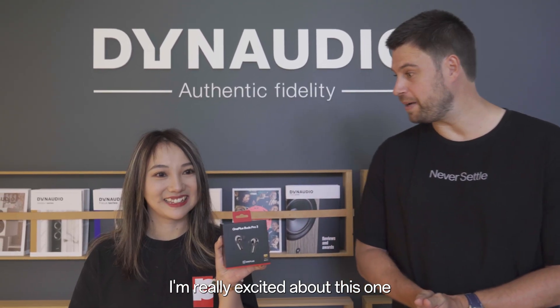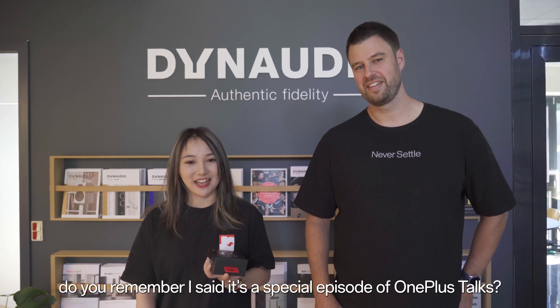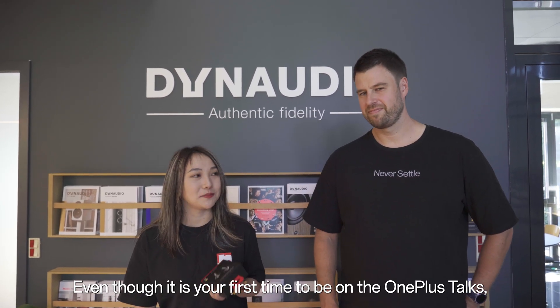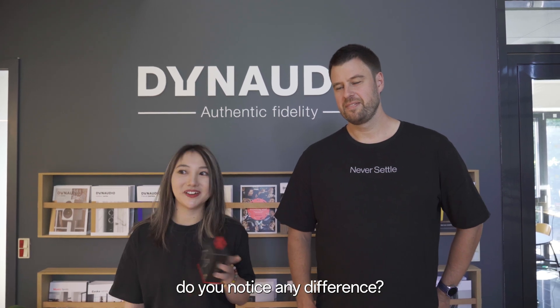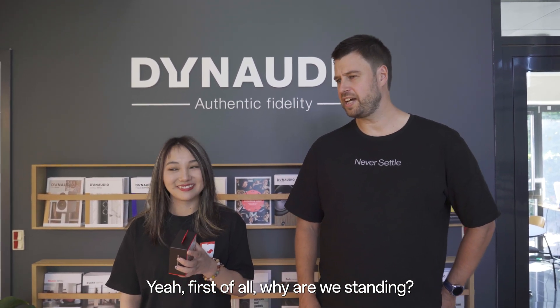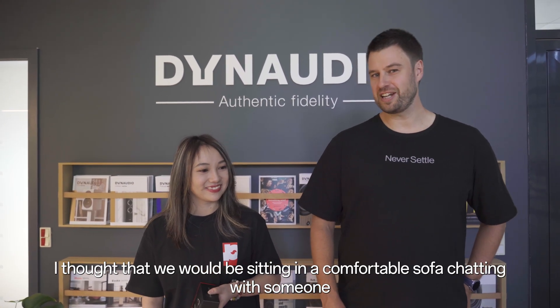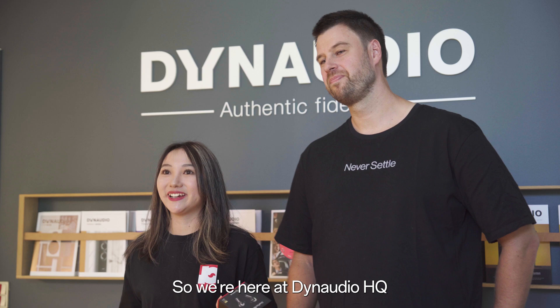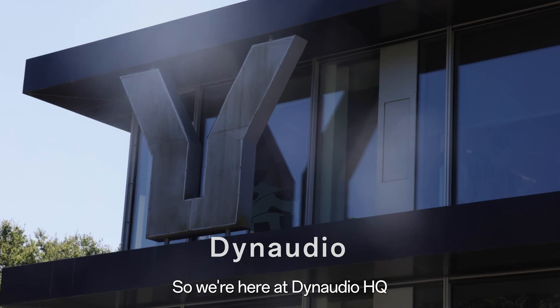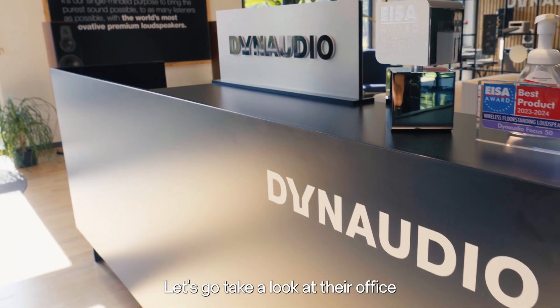I'm really excited about this one. Before we deep dive into the details, do you remember I said it's a special episode of OnePlus Talks? Even though it is your first time on OnePlus Talks, do you notice any difference? Yeah — first of all, why are we standing? I thought we were sitting in a comfortable sofa chatting. So we are here at Dynaudio HQ, a pioneer in the audio industry and most importantly our trusted partner. Let's go take a look at their office.